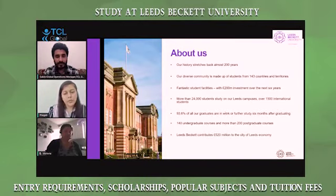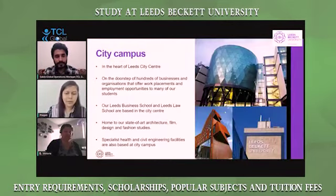We also contribute to the Leeds economy — more than 520 million has been contributed by Leeds Beckett. We have two campuses. This is our city campus, which is in the heart of Leeds City Centre. This is basically the school for our Leeds Business and Law School. We also have architecture, film, and fashion studios here, as well as health and civil engineering. These are our buildings for the campus.